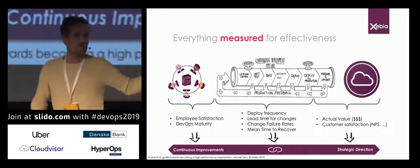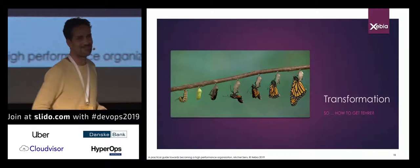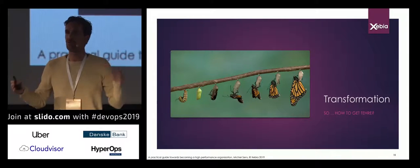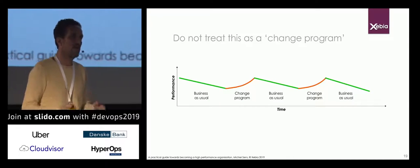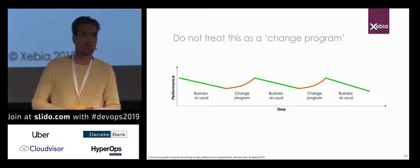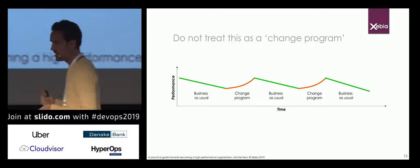That was a lot to take in, but those are the ends in mind — this is what we're aiming for. Now we need to get there. First, let me tell you how you should not do this: don't treat this as a big change program. Don't throw in a bag of money and say we're going to do this, because we'll change and then go back to business as usual — probably spending all money on tooling and technology, totally forgetting to change our organization, culture, and processes.